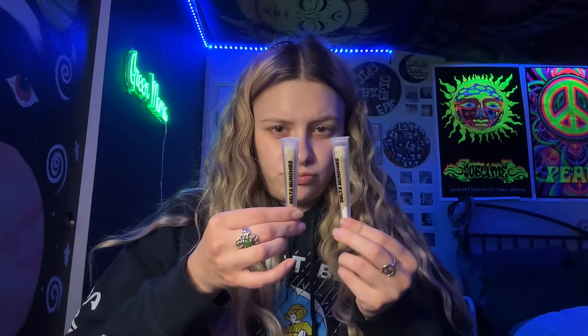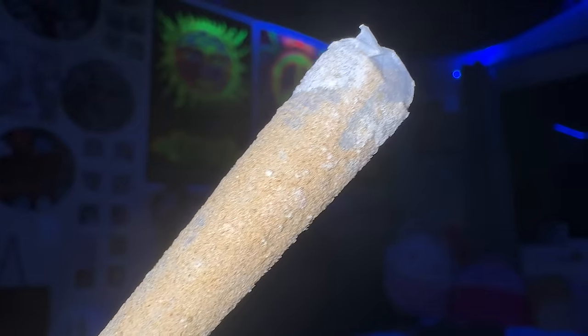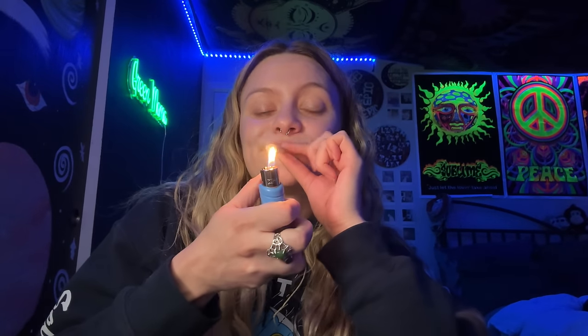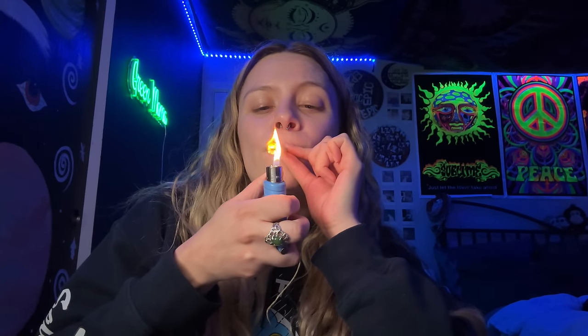We're gonna try out this glazed donut Double Doink. I'm gonna be so ready to go to bed after this. Just like all the other ones, this baby is coated up. Cheers.